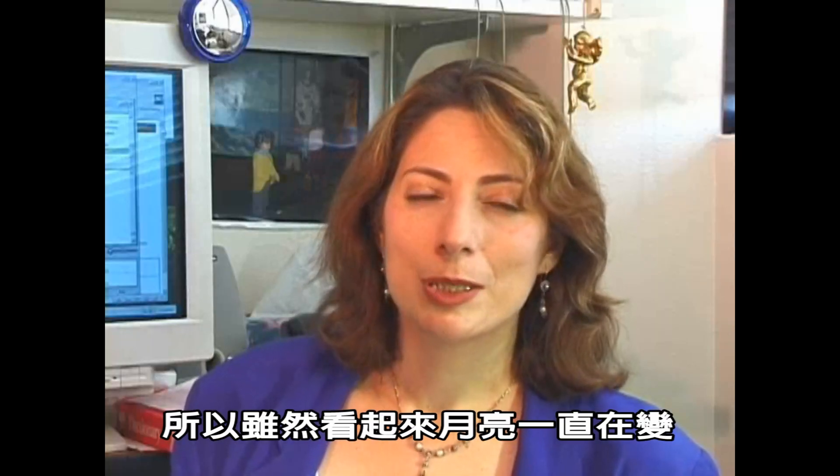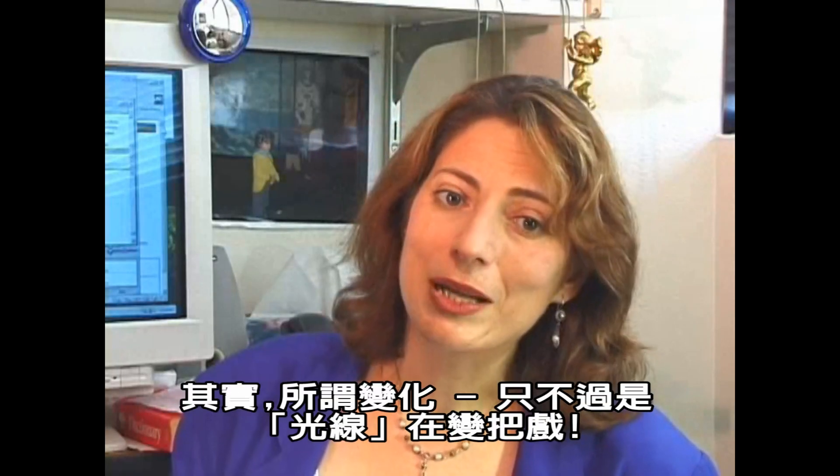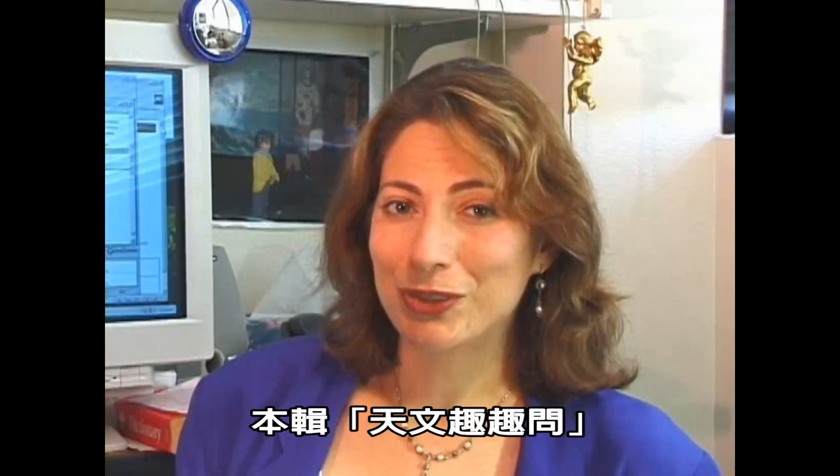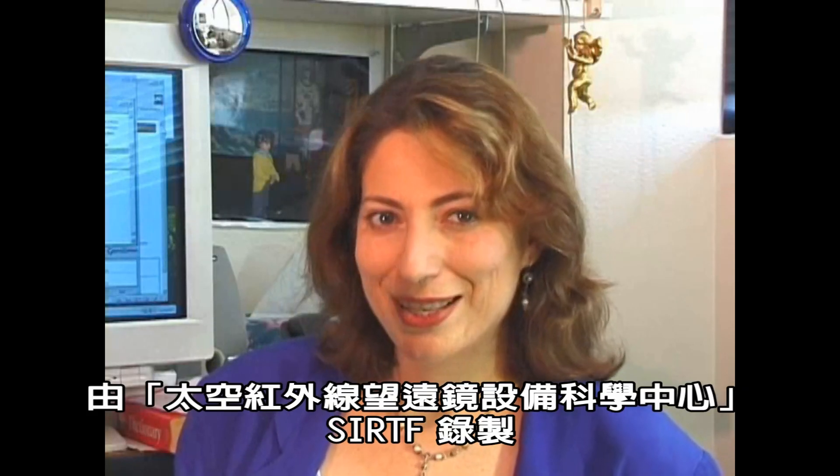So even though the moon seems to be changing all the time, it really is just a trick of the light. For Ask an Astronomer, I'm Doris Dow of the Söder Science Center.